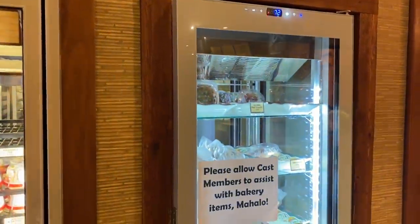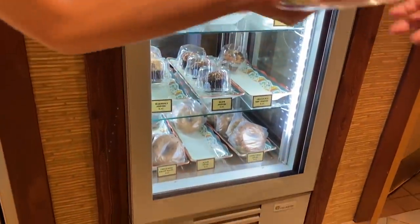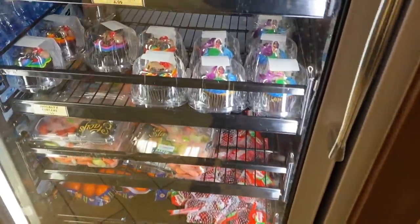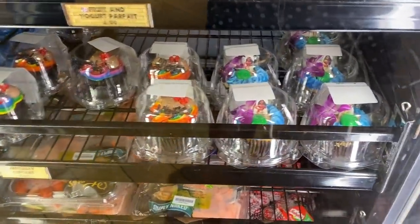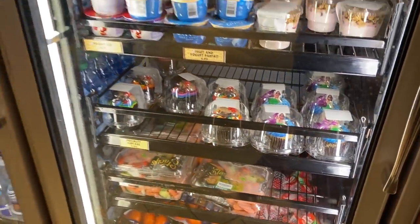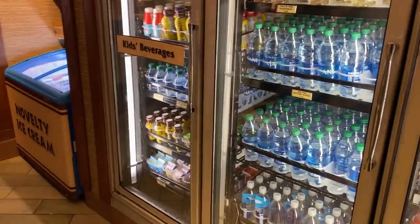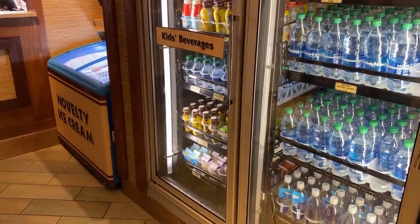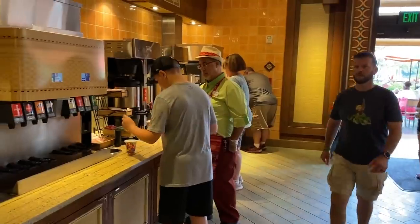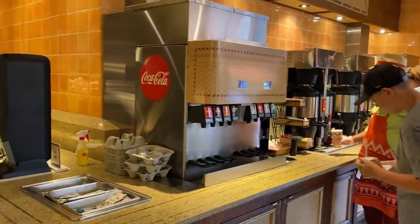They serve breakfast here too — you can get Tonga Toast, classics like bacon and eggs, and different pastries. This is also a great spot to get specialty cupcakes: they've got an Aloha cupcake and a Moana cupcake right now. You can also get Mickey bars here, but this is not the best place to get dessert at this resort — spoiler alert.